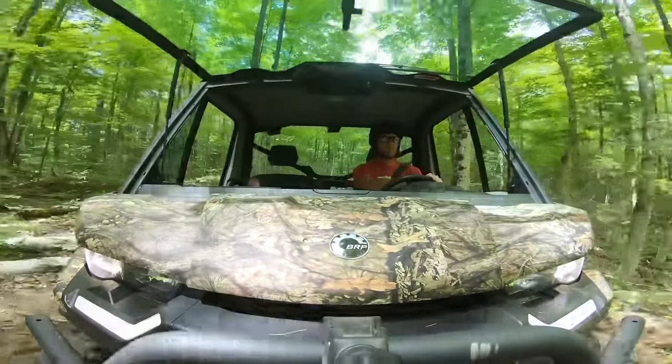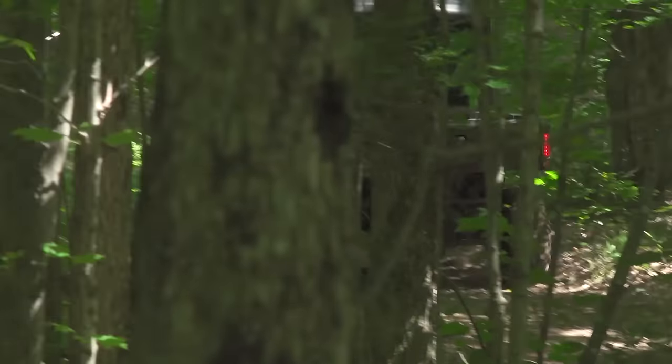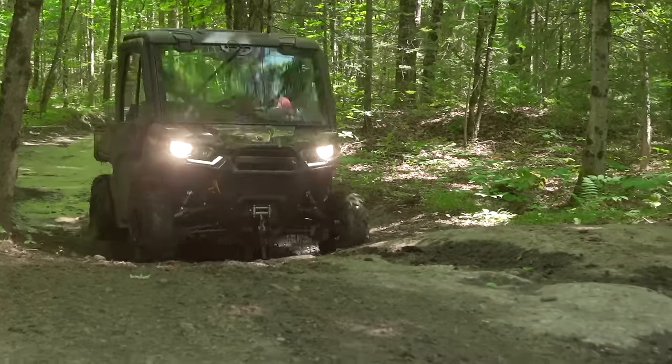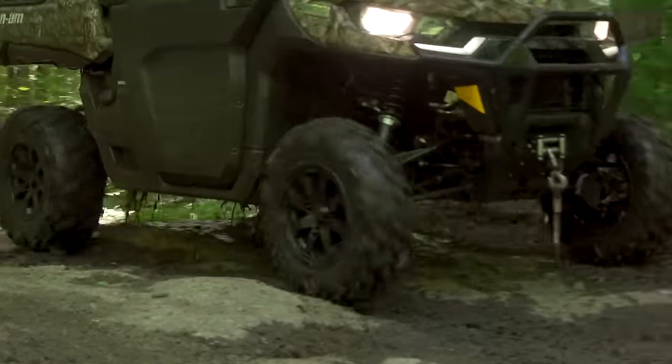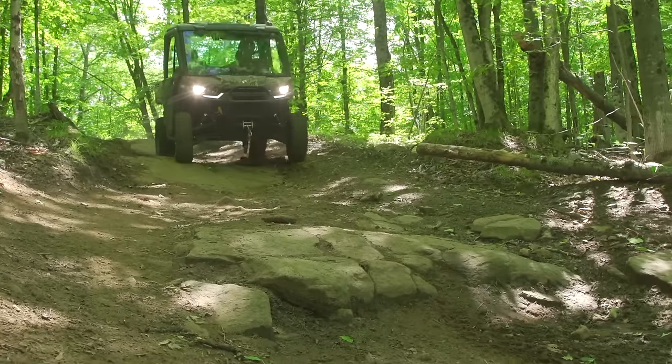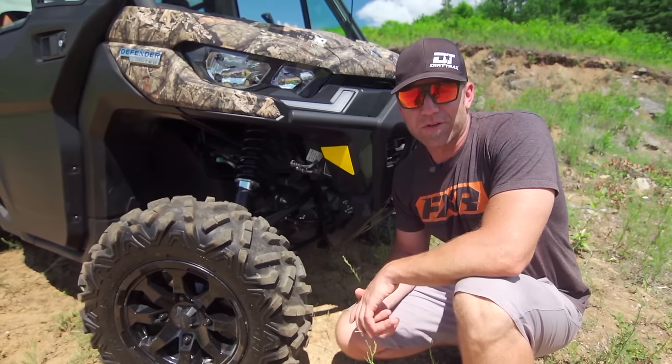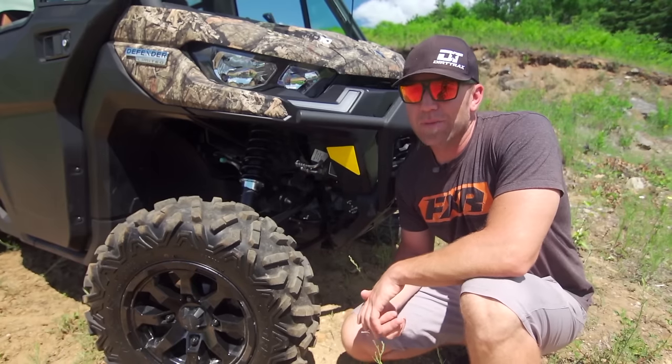Keep in mind much of that weight is up in the cab, and you do notice a slight bit more body roll — but it's to be expected, and it's not uncomfortable or unnerving. To be honest, this isn't the Defender to buy if you're looking to power-slide every corner, drive through the mud, or drive it like a Maverick.